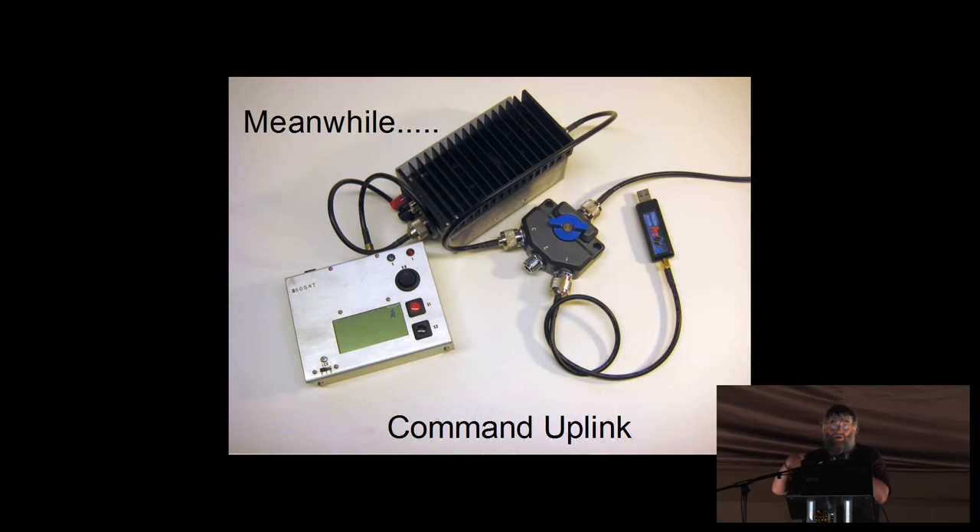I had to organize the uplink, which was basically all home-built kit. The aluminum boxes contain an RFM22 receiver I made. You've seen the amplifier. That's a FunCube dongle — I used that to listen. At the right point I could press a button on the receiver and it would send the command up to $50 sat to do whatever it was expected to do, and that worked quite well.